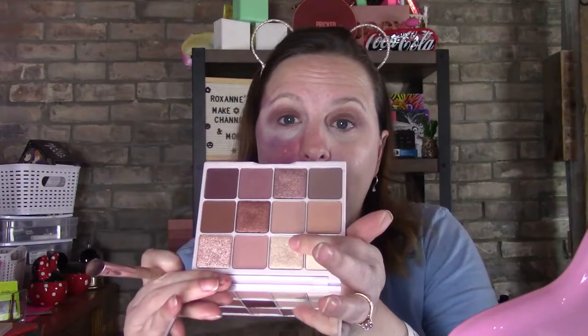I'm actually going to take this top color right here and just put a little bit in there to kind of brighten up my eyes.